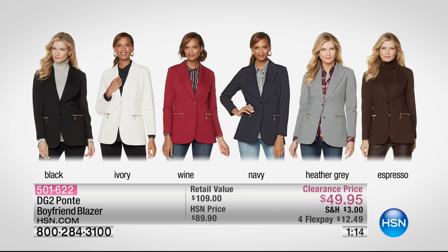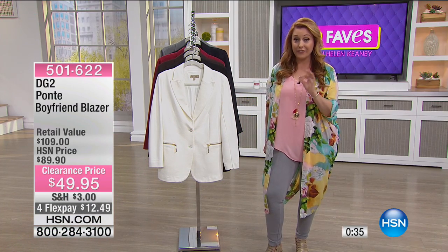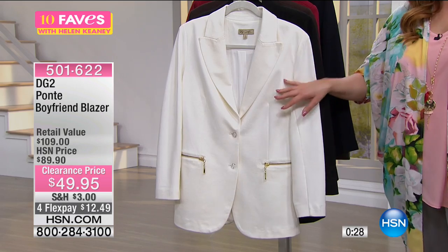All the colors are available — classic black, elegant ivory with the gold zipper as a perfect complement. The wine is a great neutral; don't think of it as a crazy color for a blazer — it goes with navy, gray, denim, all sorts of combinations. The navy goes with everything if you're a jean gal. Heather gray and espresso brown are also great choices. You're the very first people to see it at this price — $49.95 is the lowest price we've ever done for this blazer.